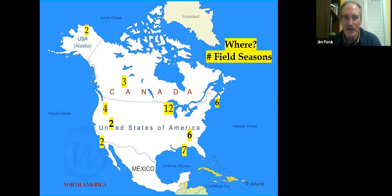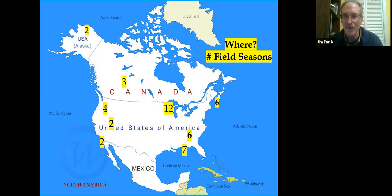A big interest of mine has been wintering loons since about 2004. We'd learned quite a bit about breeding biology and I felt that was getting saturated, so I thought there was an open niche in the winter. I spent quite a bit of time catching loons in the winter and studying them. The talk has a three-part structure: loon 101 basics, a loon researcher's toolkit — what biologists use to study loons — and then loon conservation.